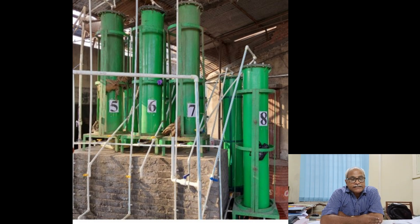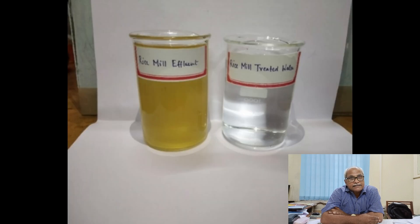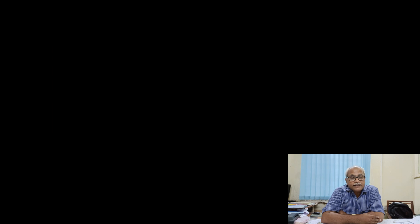In this technology, we are using commercially available chemicals. The striking features of this technology are that the commercial chemicals used are readily available in the market for the treatment of the rice mill effluent. The technology is highly scalable — we can scale it up to 1.5 to 2 lakh litres per day.